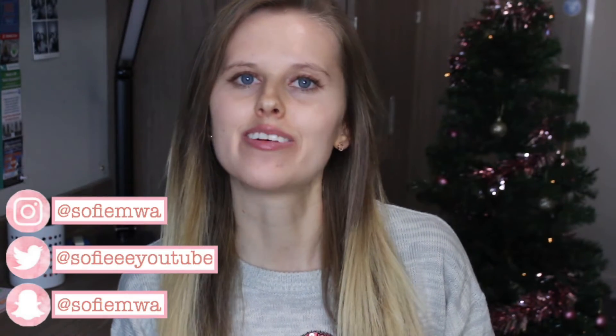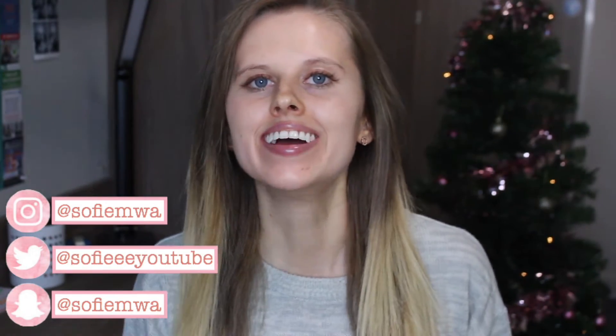Welcome back to my channel! Today I'm sharing a festive Christmassy makeup look. On Christmas Day I definitely like to put in a little extra effort with my makeup. I'm going to show you a simple, easy look to follow that's just a step up from your everyday makeup routine. I really hope you enjoy this video, so let's get straight into it.